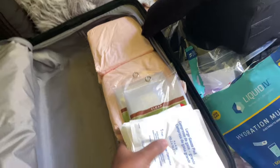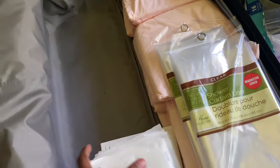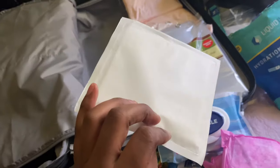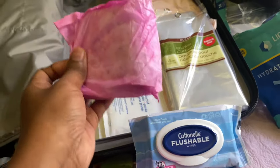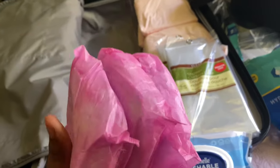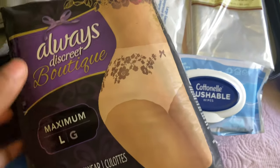I got gauze pads at Walmart, but you can also get them at the dollar store. Most of the stuff you can get at the dollar store — I didn't really think of that until yesterday when I went and saw most of these items there. You will need some of these to clean your incisions. I also got a bunch of pads because I will most likely be on my period, and you can also use them on your incisions. A lot of ladies put pads on their incisions.